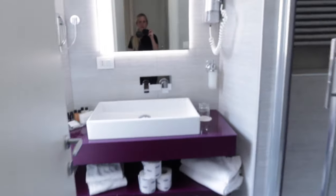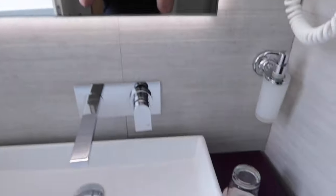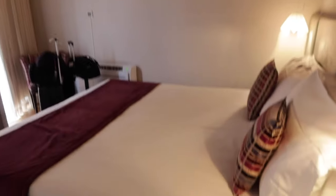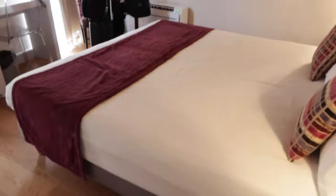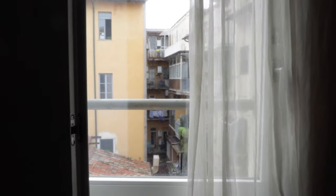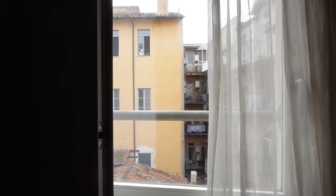We just checked into our room at the Trevi Palace Luxury Inn and so far so good. I'm really impressed — here's the bathroom, kind of boring. But the room has a bigger bed than I expected, like a king. This room is huge. I'm not sure if we got upgraded or something because I just booked a regular room, but it feels really big. There's another bathroom too. Look at this view from the window — we're right next to the Trevi Fountain, hence the name. I thought that was pretty cool.